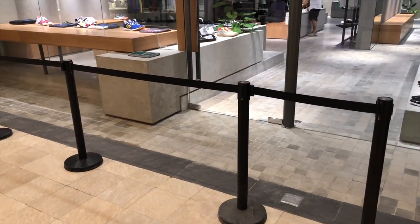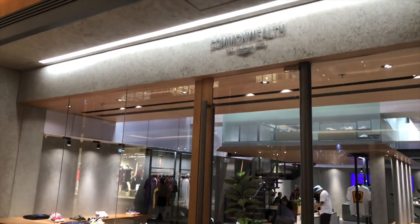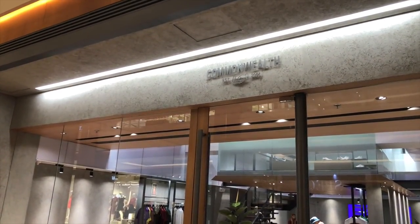That is the new Commonwealth store at Power Plant Mall in Rockwell — it's definitely a must-visit if you're a sneakerhead, a collector, or a streetwear enthusiast. If you want to buy hype sneakers like Yeezys and other upcoming releases, you have to stay in the loop with Commonwealth because it's one of your best chances to cop those pairs without paying resale or ridiculous amounts of money.